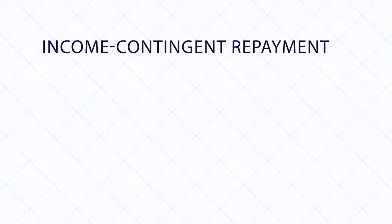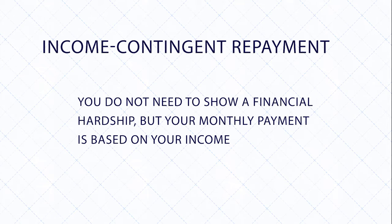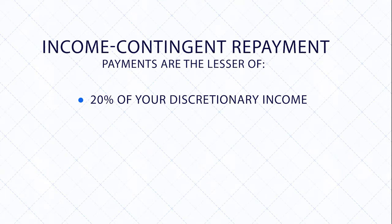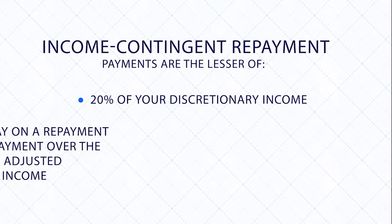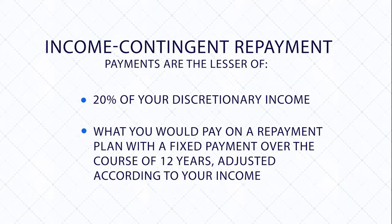With income-contingent repayment, you do not need to show a financial hardship, but your monthly payment is based on your income. With this plan, you'll pay the lesser of 20% of your discretionary income or what you would pay on a repayment plan with a fixed payment over the course of 12 years, adjusted according to your income.